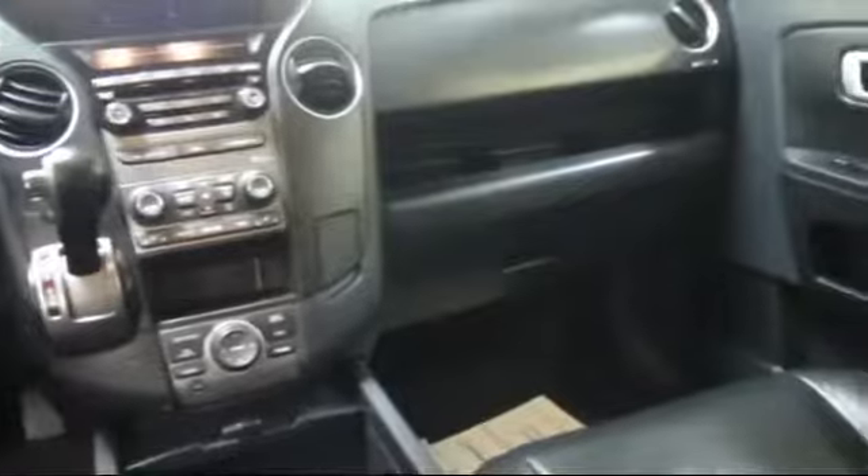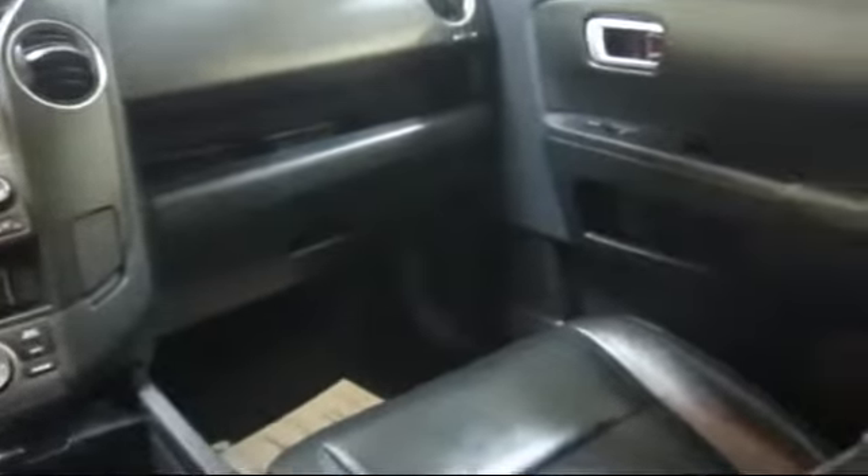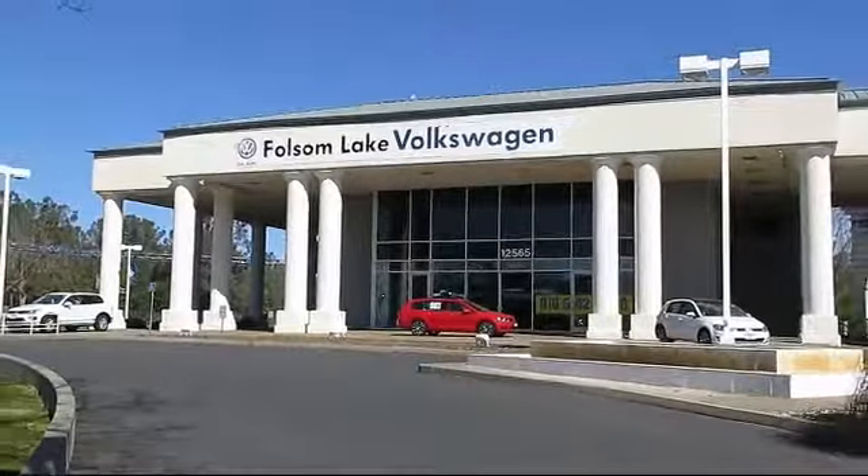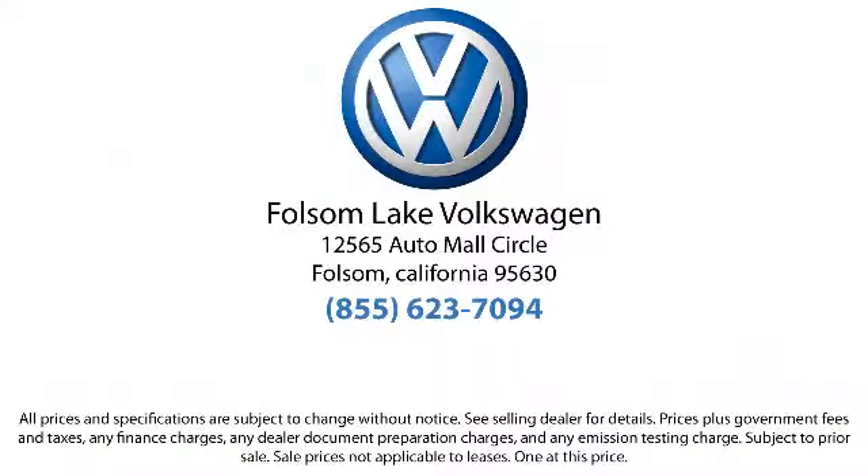We have a variety of financing options to help you with your purchase of this vehicle or one similar to it, so please come in today. There isn't a better place to purchase your next vehicle than our lineup of pre-owned vehicles. Folsom Lake Volkswagen is located at 12565 Auto Mall Circle in the Folsom Auto Mall.